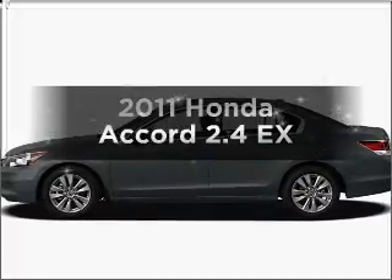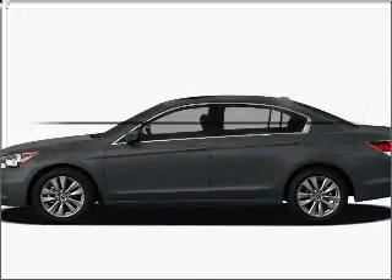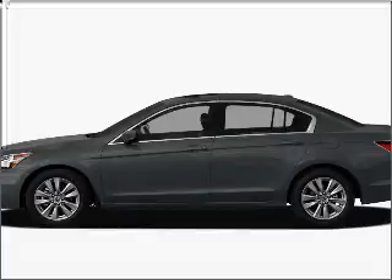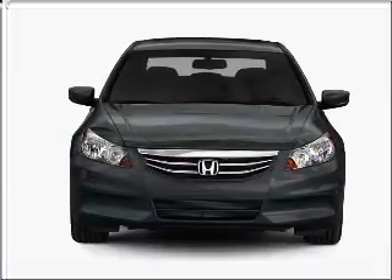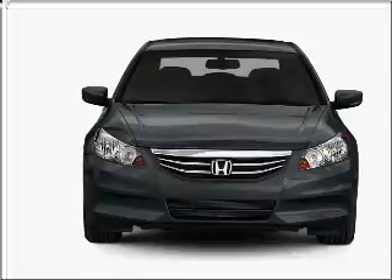Check out this 2011 Honda Accord. Everything you need under one roof with this great vehicle. With an efficient four-cylinder engine connected to a smooth-shifting five-speed automatic transmission.